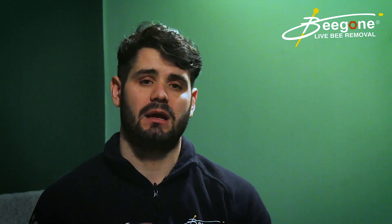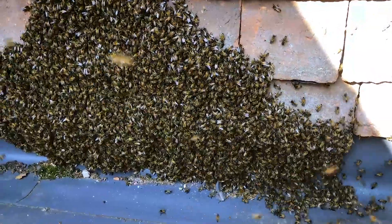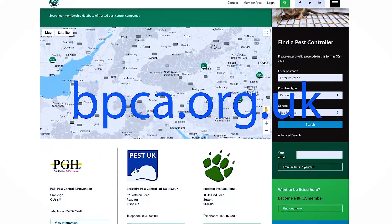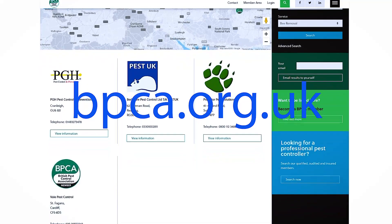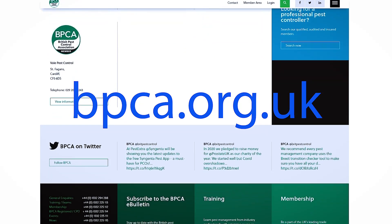There are many codes of practice to follow when insecticide is used, and there are only a few compounds that can legally be used to treat bees within a void space. That needs to be done professionally by a certified pest controller. There's a list of certified pest controllers on the British Pest Control Association website — that's the best place to go to find someone who's certified and follows codes of practice.